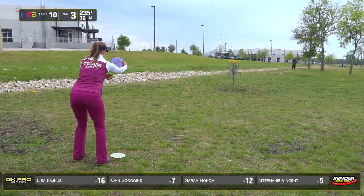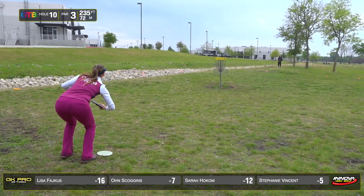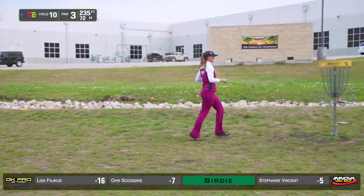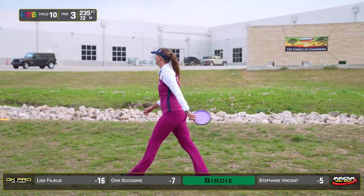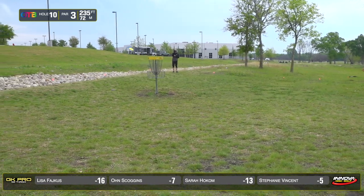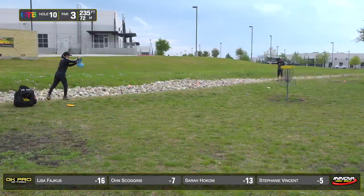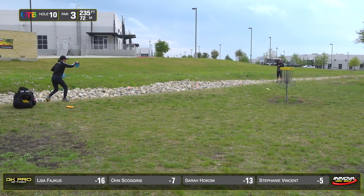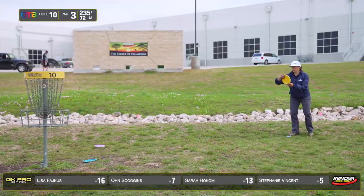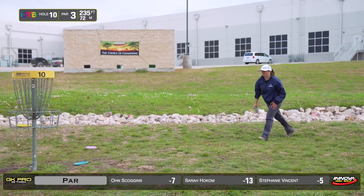Tough putt from that far with a little bit of wind — there's pretty much always wind in Texas. Sarah cashing her big jumper putt — her second one of the round — and now she's only three back from Lisa. 'Did I just big putt Lisa Fakus?' Lisa cashing her comebacker for par, with Oun and Steph tapping out their pars as they head to hole 11.